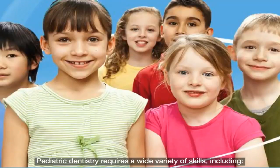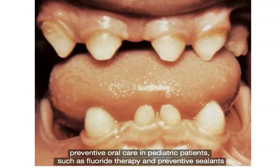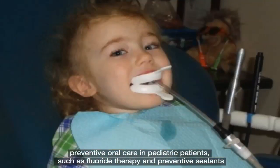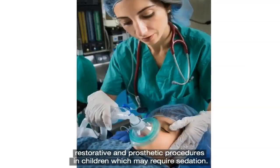Pediatric dentistry requires a wide variety of skills, including treating common paediatric oral diseases and anomalies, preventive oral care in paediatric patients such as fluoride therapy and preventive sealants, and restorative and prosthetic procedures in children which may require sedation.